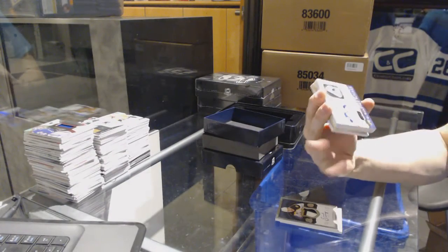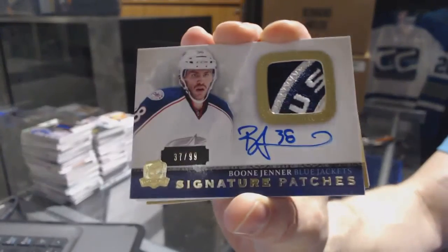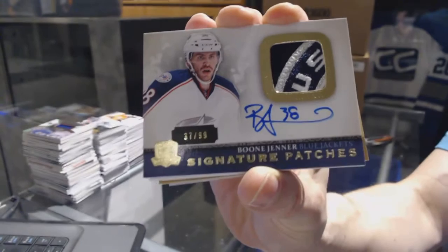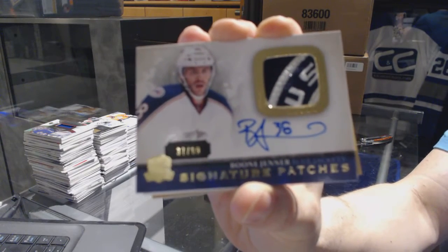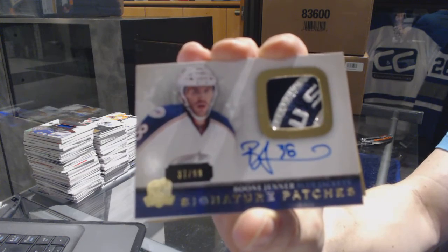We've got a signature pouches number 37 of 99 for the Columbus Blue Jackets — Boone Jenner.